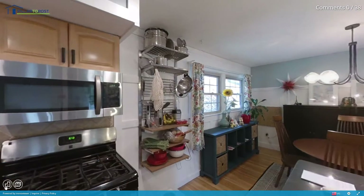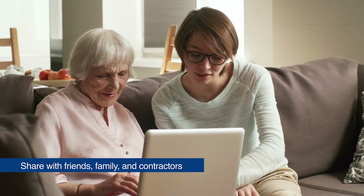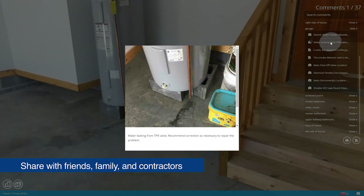Now you can revisit the home anytime from a desktop, tablet, or smartphone. You can also share the tour with friends and family. Key findings and pictures from our home inspection report are highlighted and can be easily shared with contractors to secure an accurate quote.